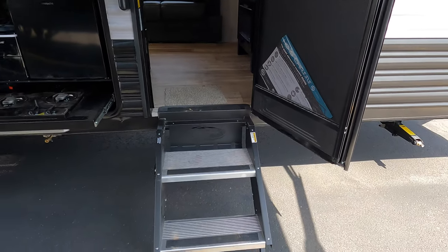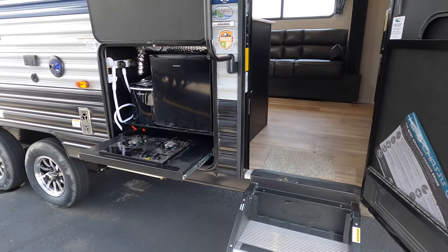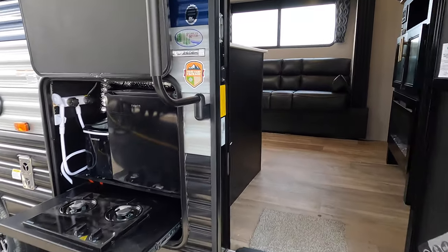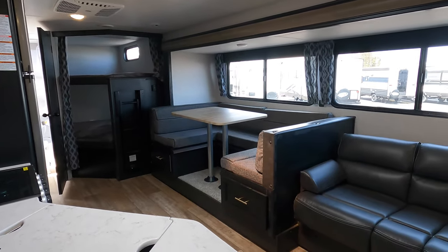Solid step stairs come all the way to the ground. For this unit being a bunkhouse you're going to have a lot of people with you, so having solid steps going in and out will help keep the camper from shaking all over the place. Dry weight on this camper is just shy of 5,900 pounds, so any half-ton truck will pull this.